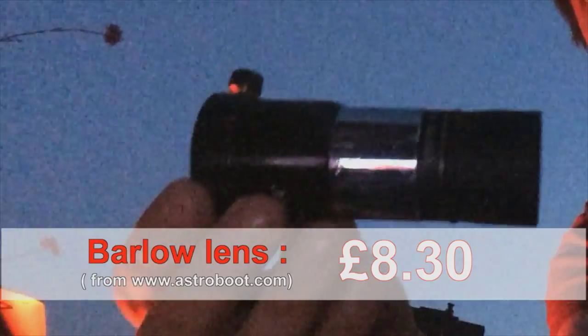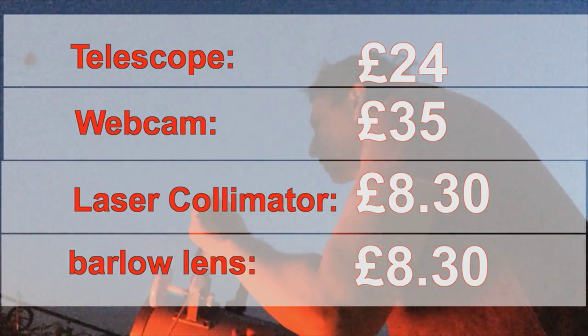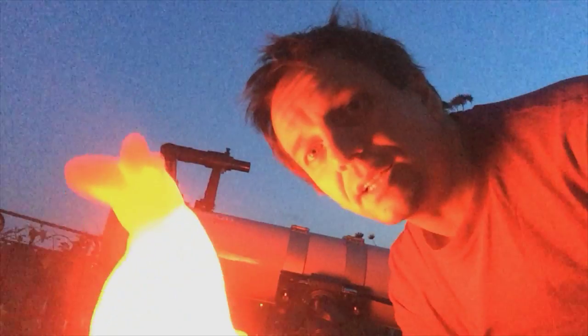And the last thing I bought was another Barlow lens, which I think will be better than the original. That brings my total up to 24 plus 35 plus 8 plus 8 — 75 pounds and 60 pence, by the way. Tonight we're being illuminated by Pink Bunny while clouds move in from the west. Total waste of money, though — I'm off on my holidays in two days, and Saturn will be too far away to bother with when I get back.